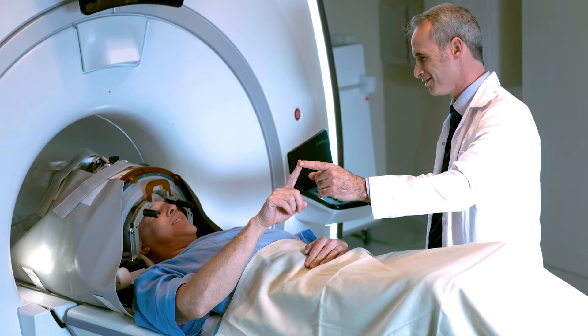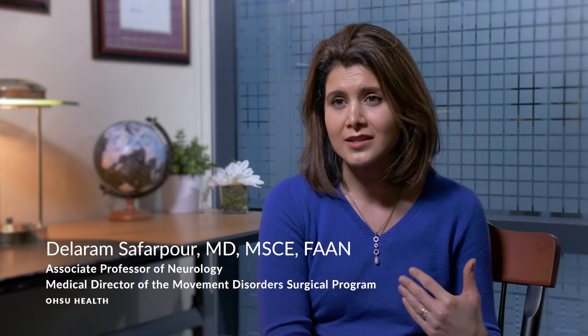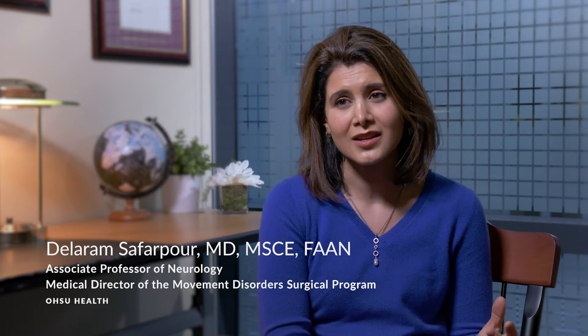Now with focused ultrasound, we don't have to even open the skin. If this was a patient who wasn't a good surgical candidate and medications weren't working, then I as a neurologist would kind of say, that's it — I don't have anything else to offer.